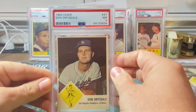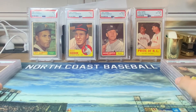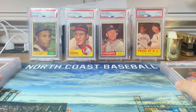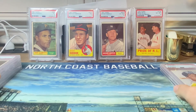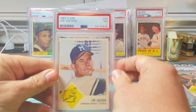We got Don Drysdale in a PSA seven — very happy with that grade. We got Mr. Sandy Koufax in an excellent mint PSA six. Warren Spahn came back a PSA five. And then the Joe Adcock short print — we got a seven on that, very happy.